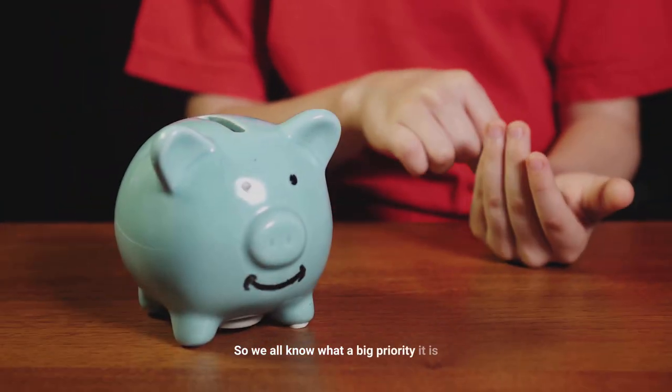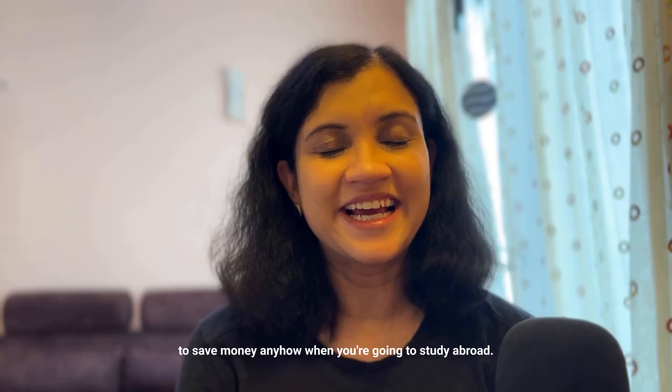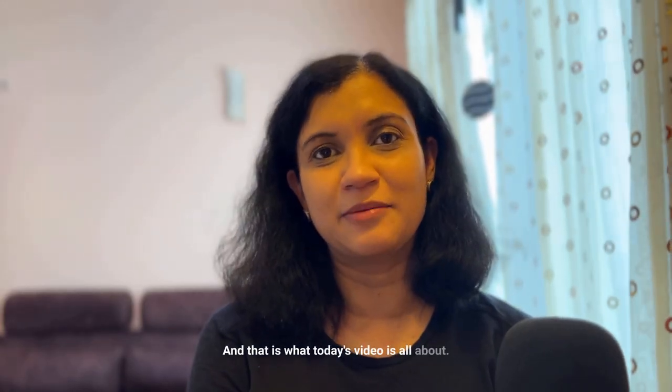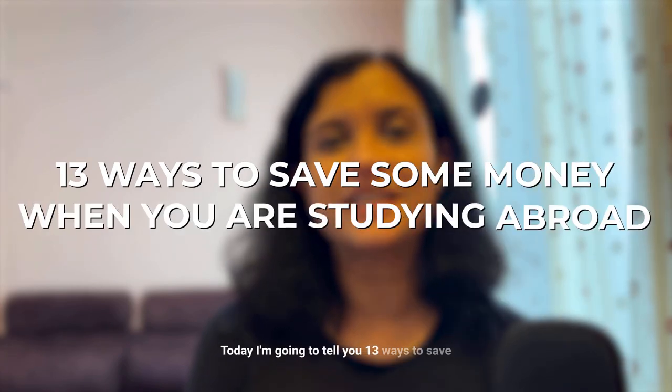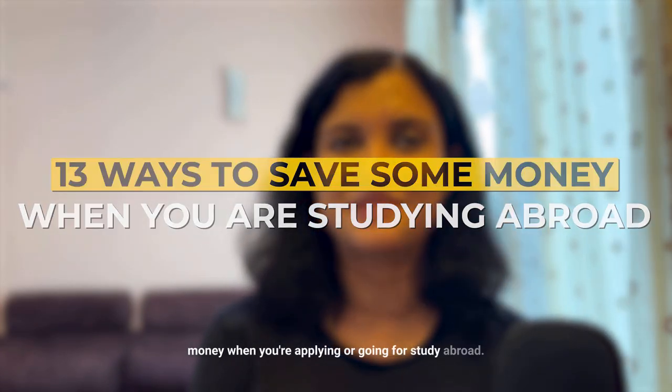We all know what a big priority it is to save money when you're going to study abroad, and that is what today's video is all about. I'm going to tell you 13 ways to save money when you're applying for or going to study abroad.